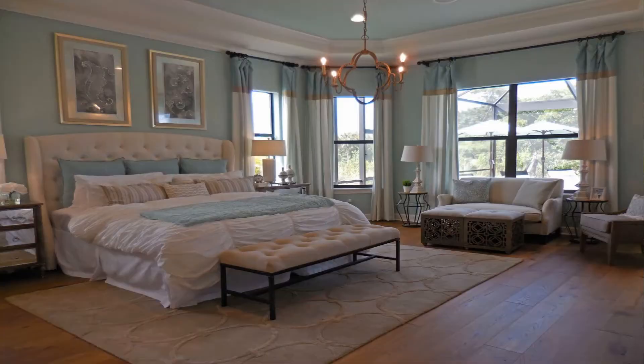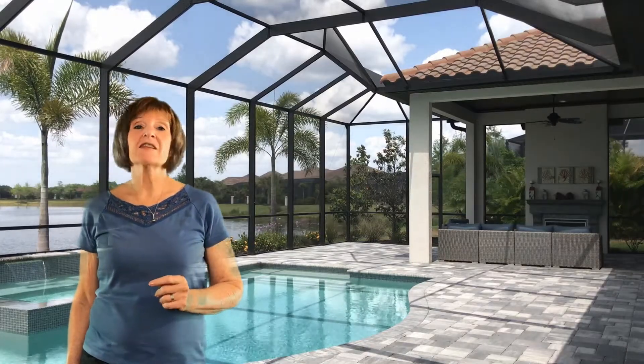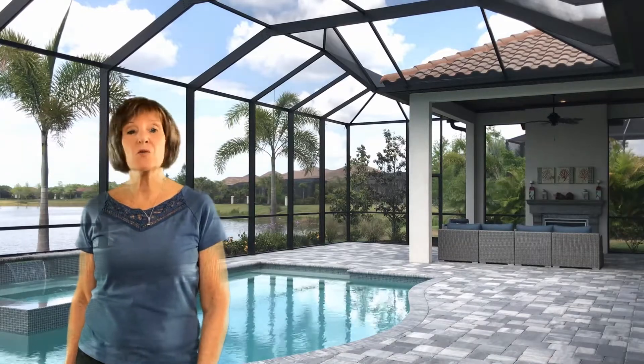If you're thinking of moving in the next three to twelve months, schedule a free consultation to help you decide which projects and upgrades are worth your time and money and which ones you can just skip. In our experience, sellers that employ these techniques actually sell faster and for more money.